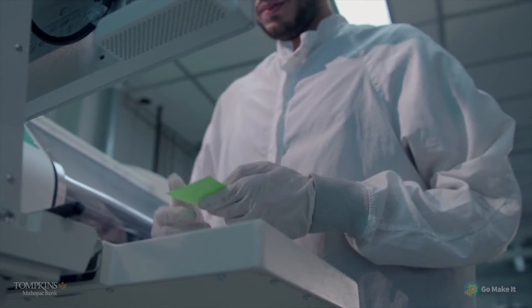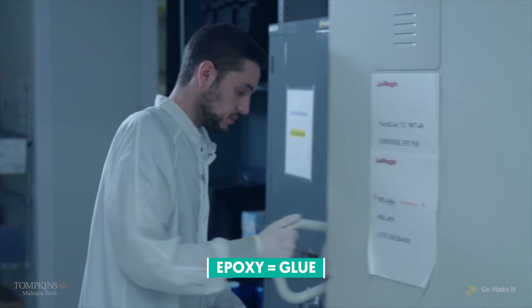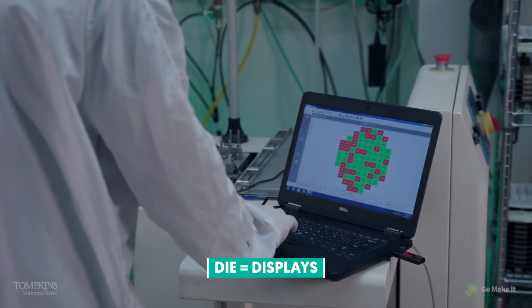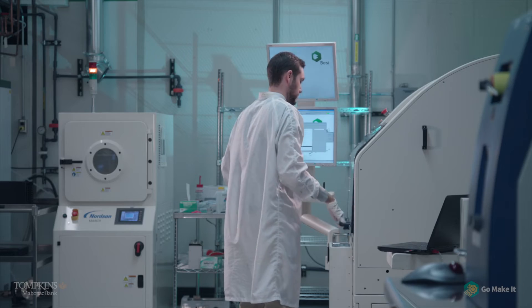The first thing I'll do is check the build schedule to see what displays we're going to be building that day. I'll take out the correct epoxy, which is in a freezer — we've got to let that thaw out. Then I'll generate some wafer maps, which separate the good die from the bad die. I'll grab the first wafer I want to work on, which is usually the one with the most parts. And from there, it's essentially rinse and repeat.